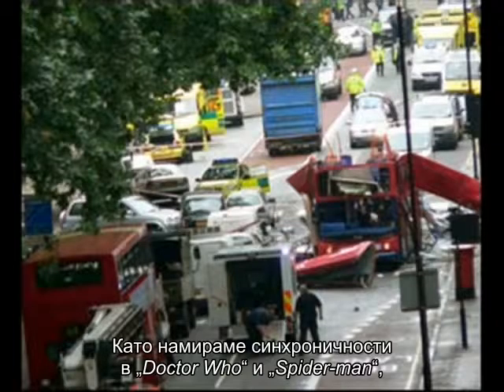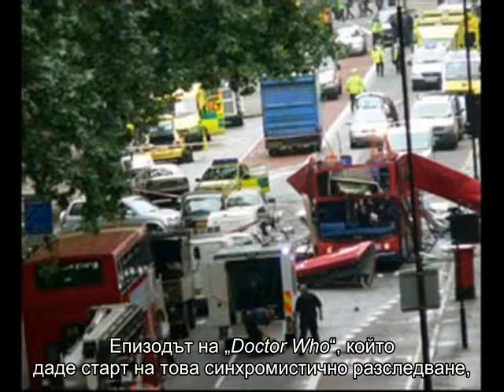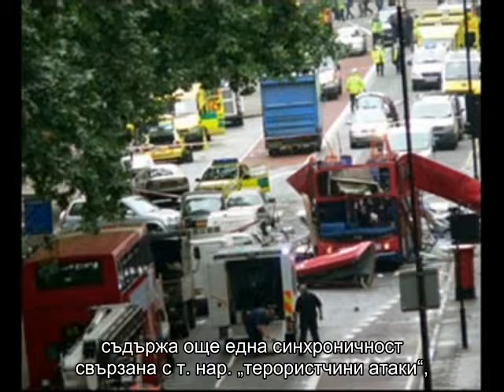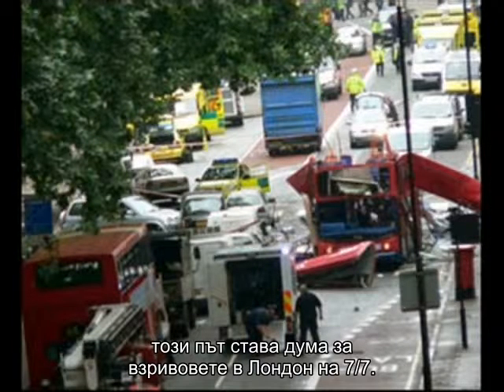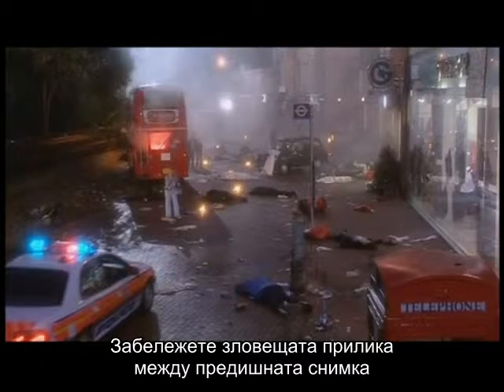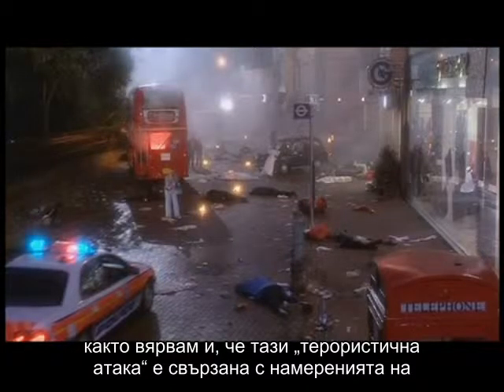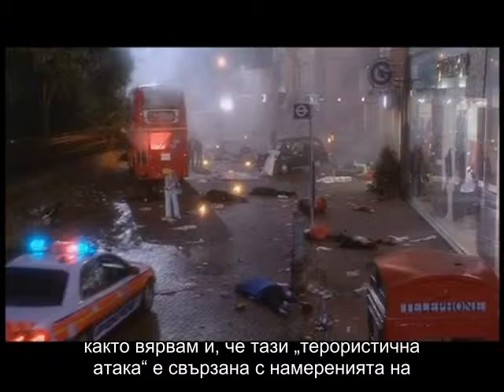By finding synchronicities in Doctor Who and Spider-Man, we have discovered much about the stargate ritual of 9-11. The Doctor Who episode that started this synchromystic investigation has another coincidence connecting it to a so-called terror attack — this time the 7-7 bombings of London. Notice the eerie symmetry between the previous photo and this scene from Doctor Who. Remember that this scene of chaos was caused by aliens in the show, just as I believe these terror attacks are connected to alien intentions.